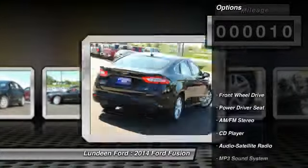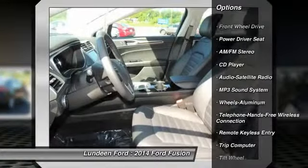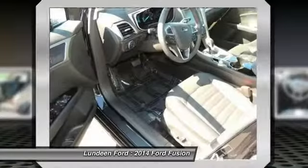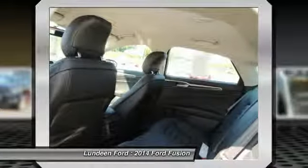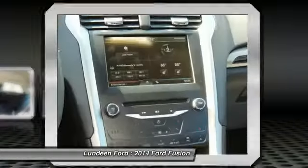Here are some of this vehicle's great options: traction control, anti-lock braking system, front air conditioning, power steering, Bluetooth wireless data link for hands-free phone, floor mats, cruise control, aluminum wheels, rear defrost, AM-FM stereo radio.